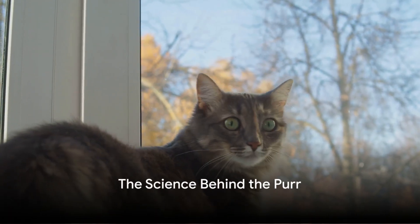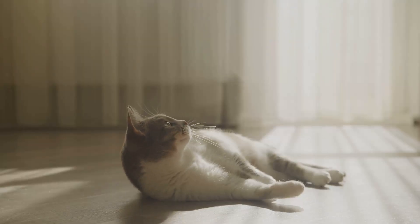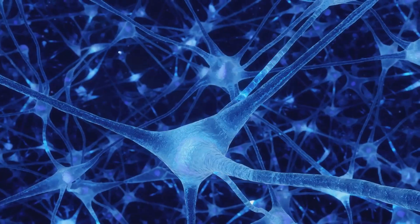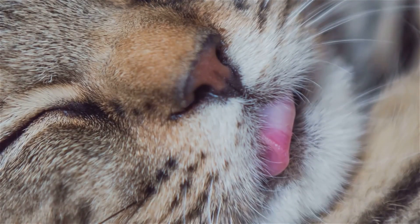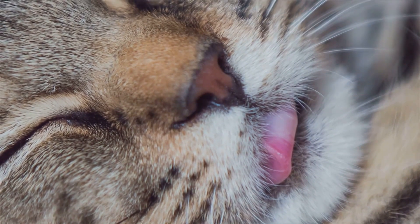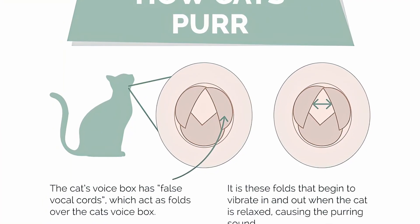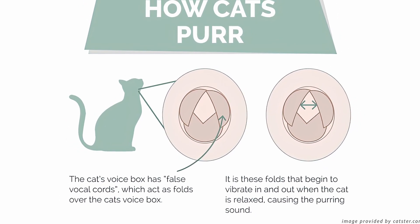What exactly causes your cat to purr? It's not just about contentment. Let's dive into the fascinating world of feline physiology to uncover the science behind the purr. At the core of the purring process is the cat's brain. When a cat feels relaxed or content, its brain sends messages to the laryngeal muscles in the throat. These signals cause the muscles to twitch at a rapid rate — approximately 20 to 30 times per second.